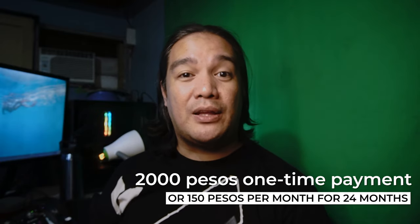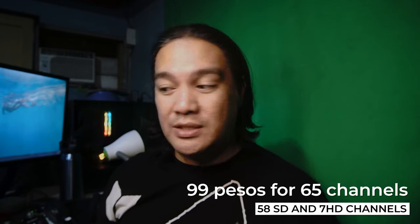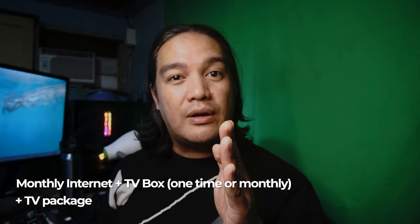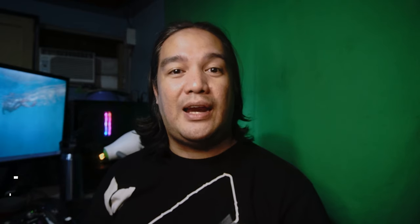Let's look at the pricing. For this box, you can pay P2,000 one time, or make a payment of P150 per month for 24 months. As of this review, on their website convergeict.com/vision, you can see their TV channel packages: P99 pesos per month for 65 channels, and P299 pesos per month for 82 channels. So in summary, you have the box cost, internet service, and then the channel lineup subscription.